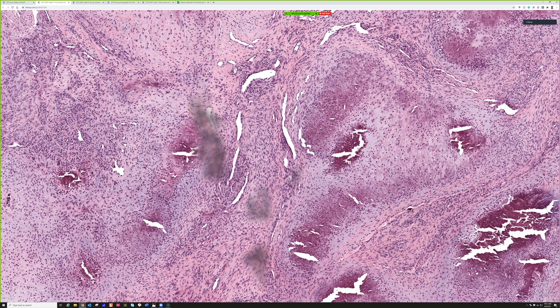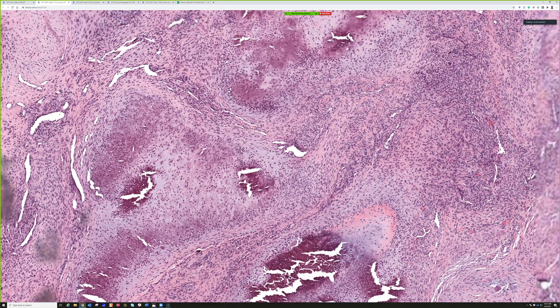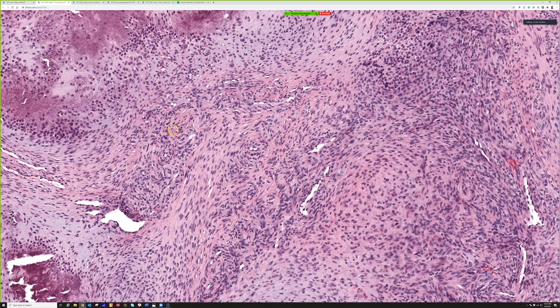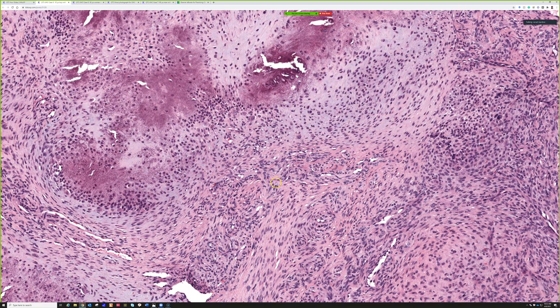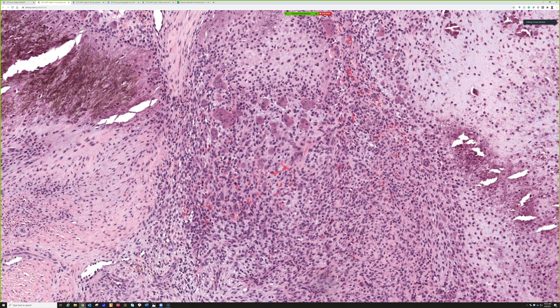Sometimes there can be abundant calcification or abundant cartilage — this tends to happen more in older patients or longer-standing lesions that get more calcified and develop more cartilage metaplasia over time. In those cases it can be challenging. I saw one that wasn't recognized at first until it recurred, because it had a lot of cartilage and was thought to be synovial chondromatosis. When there's a lot of cartilage and not the classic features, it can be difficult. Also, whenever there's calcification or bone formation, osteoclastic giant cells can show up — osteoclasts home in on that.